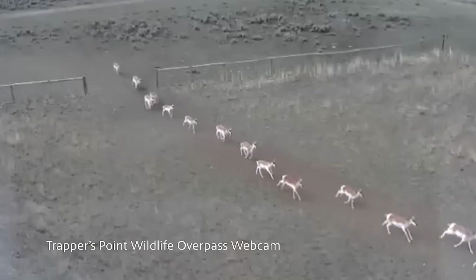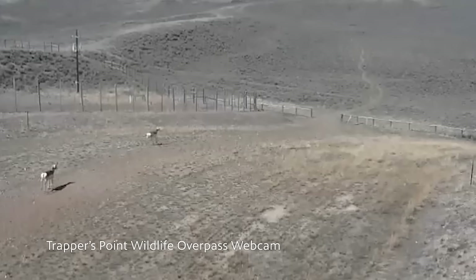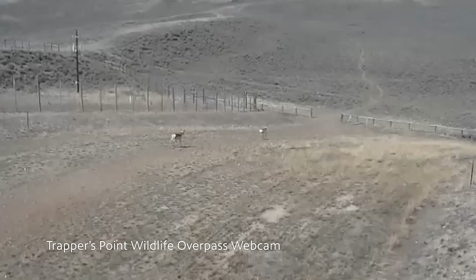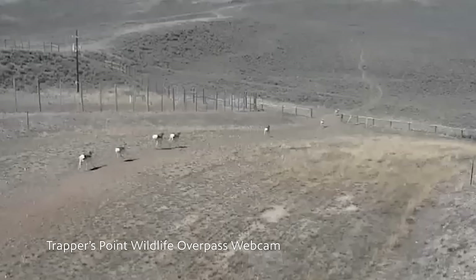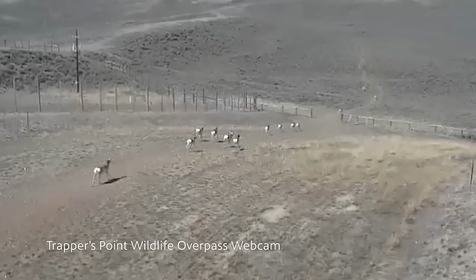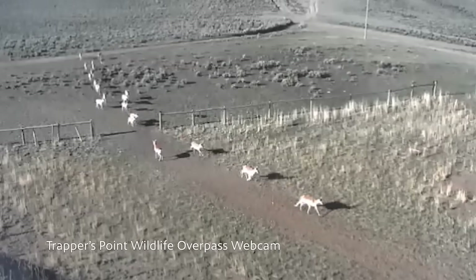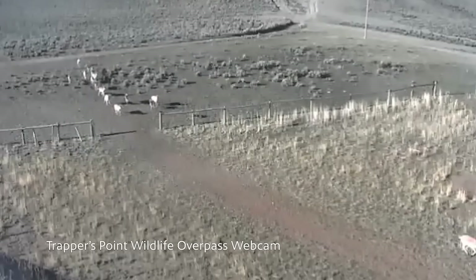The construction of overpasses and underpasses in and around Trapper's Point has effectively reduced wildlife-vehicle collisions by more than 80%. It's been a win-win — a win for wildlife and also an improvement in highway safety for motorists. The success of the wildlife crossing structures at Trapper's Point has served as a model for not only Wyoming but other parts of the West facing issues with wildlife-vehicle collisions.